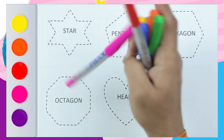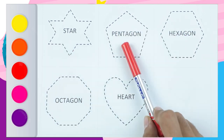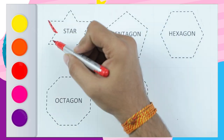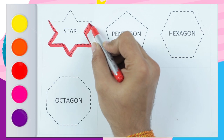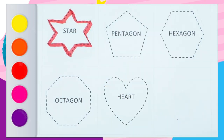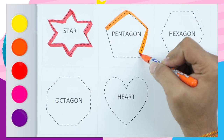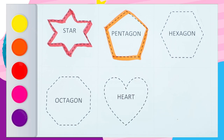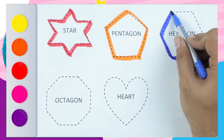It's a star, pentagon, hexagon, octagon, and heart. Let's start! Red color star — yes, red color star, it's a star. Orange color pentagon — it's a pentagon, five lines, pentagon.